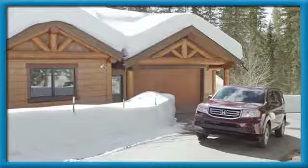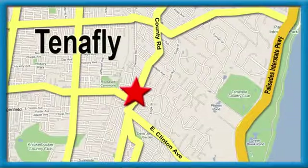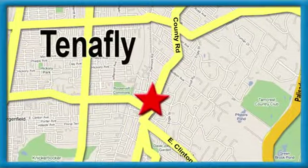It's a Honda so longevity comes standard. Take it for a test drive today. Welcome to your comfort zone — Honda of Tenafly, conveniently located minutes away from Route 4, Route 9W, and the Palisades Interstate Parkway.